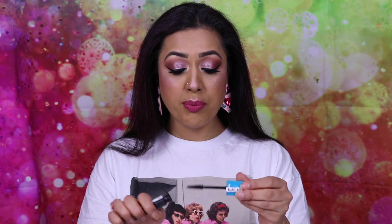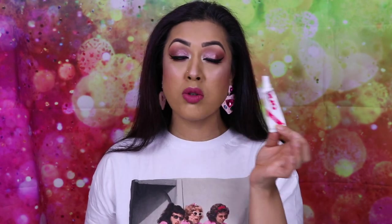The Revlon Mega Multiplier Mascara — Revlon randomly sends me mascaras and I've been using this one. It's an okay mascara, nothing special or groundbreaking, and I probably won't repurchase it since I didn't actually buy it in the first place. Also finished: Duo Glue in the dark tone, which I use all the time for fake eyelashes. I prefer the dark one over the clear because the clear reflects light and shows against black eyeliner.